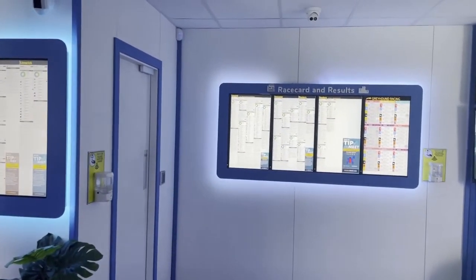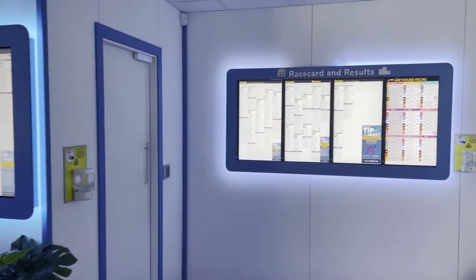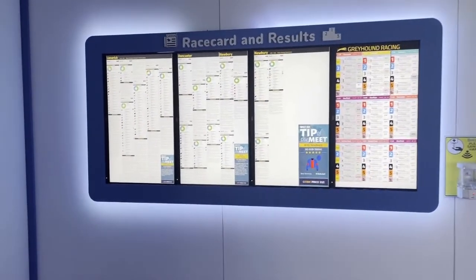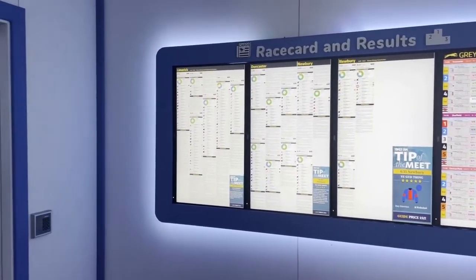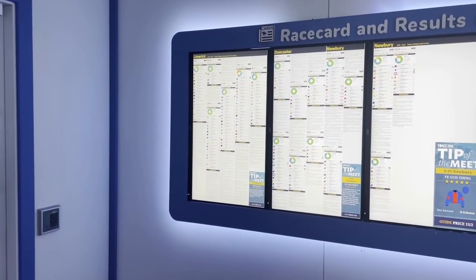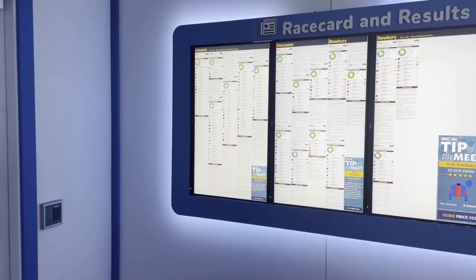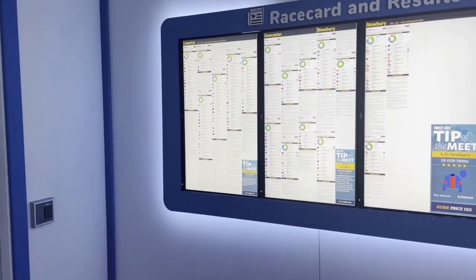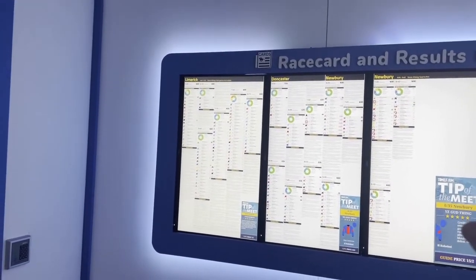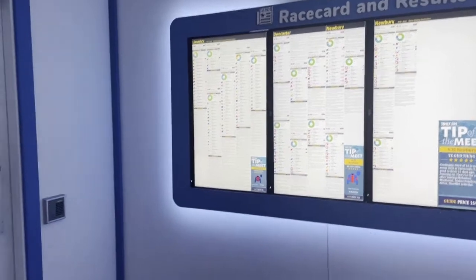The next piece of automation to show in the shops is these digital newspaper displays. This current solution is provided to us via Bosca Sports. The cost of the Racing Post display, travelling to the shops, staff members having to spend 15 or 20 minutes in the morning hanging them all up, the fact that they fall out during the day, a staff member might forget to take down a day meeting and not put the nightly meeting up — all of that is gone with these digital newspaper displays.